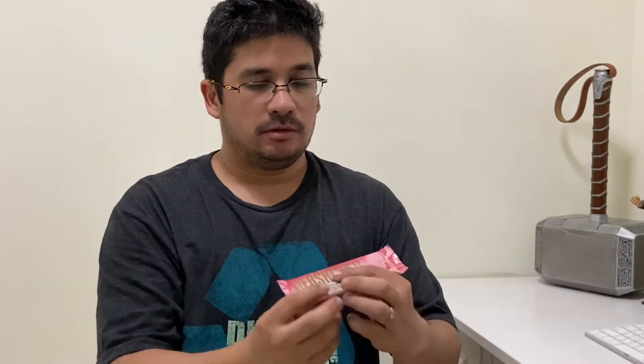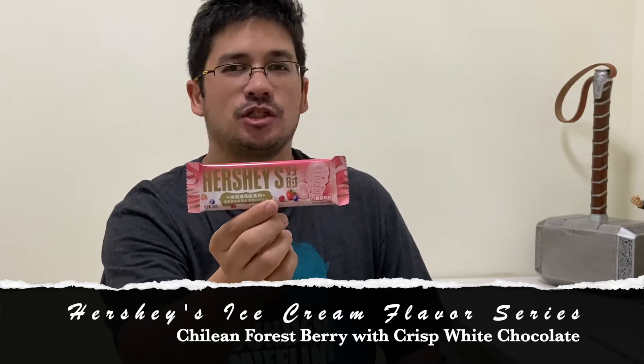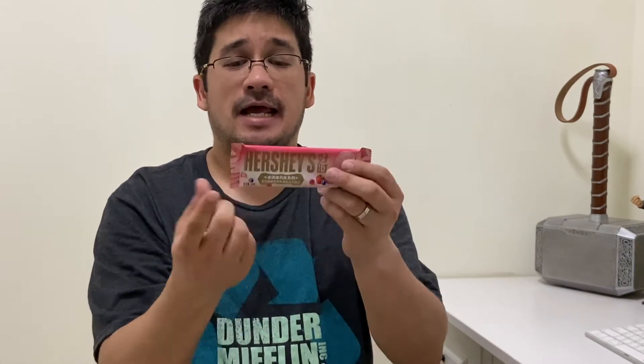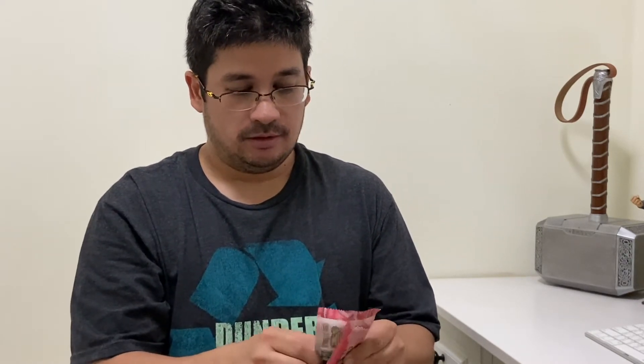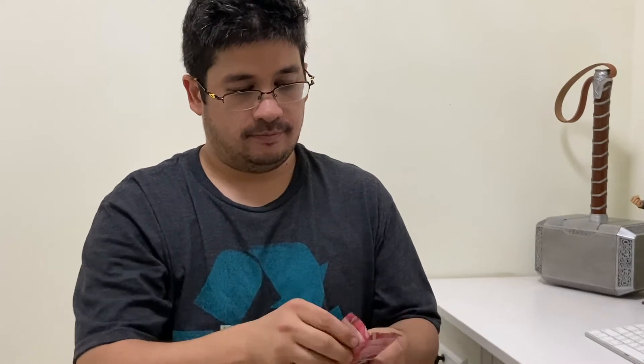Now let's look at flavor number two. This one is called Chichillian Forest Berry with Crisp White Chocolate. These are some long names for Hershey candy bars — can't just call it strawberry or something. I'm using a Chinese translator to translate these. Let's open it up and taste it — I do like berry flavors in my chocolates. It still has the ice cream design.